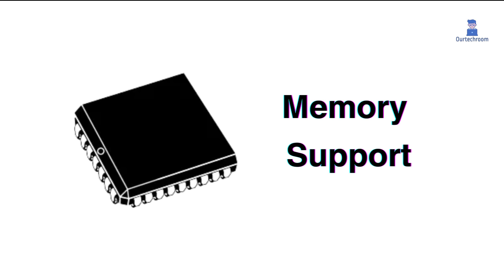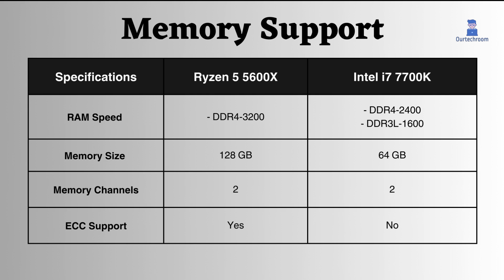Memory Support Specifications. The Ryzen 5 5600X supports DDR4 memory at 3200 MHz, while the Intel i7-7700K supports DDR4 at 2400 MHz. Therefore, in this aspect, the Ryzen processor is the superior choice. Additionally, the Ryzen processor supports larger memory capacities than Intel, and it also offers support for ECC memory, whereas Intel does not.